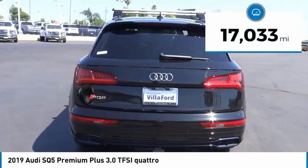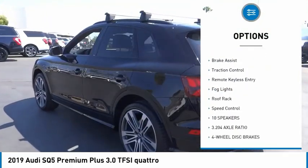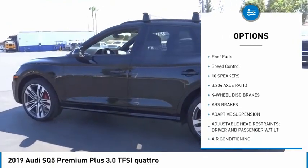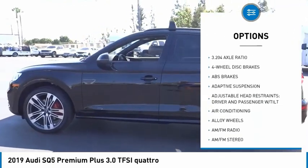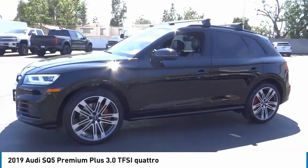Here are some of this vehicle's great options: panoramic sunroof, electronic stability control, alloy wheels, power lift gate, brake assist, traction control, remote keyless entry, fog lights, roof rack, and speed control.